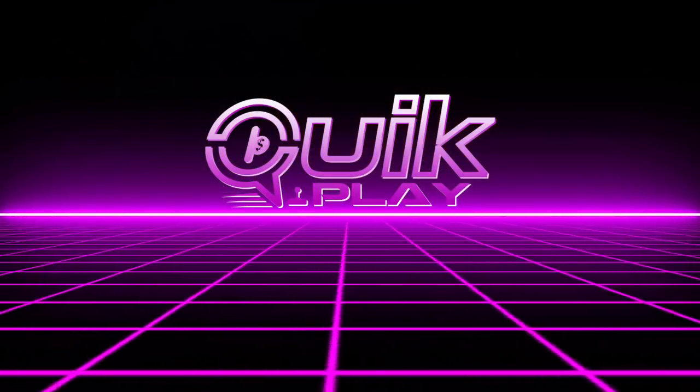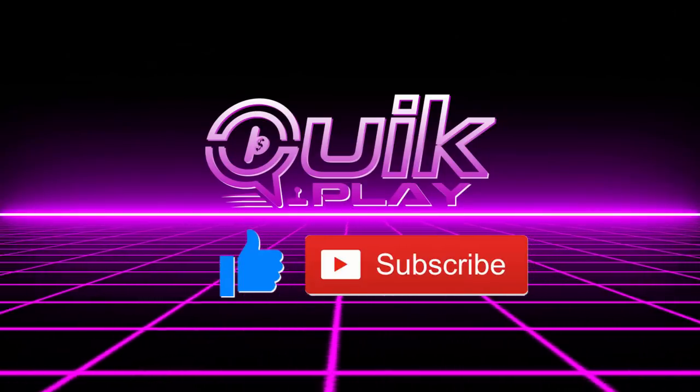Thank you so much for watching — hit that like button and the subscribe button, and don't forget to turn on the notification bell. We will be in Las Vegas tomorrow until the evening of the 28th; I hope to see you guys there. Giveaway winners will be announced on March 29th when we return. Thanks so much for watching — goodbye!